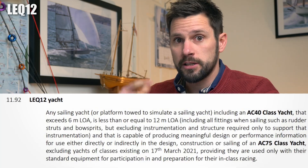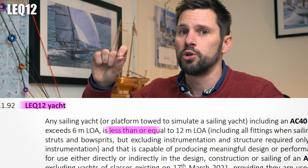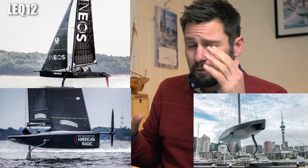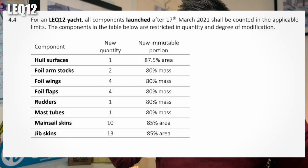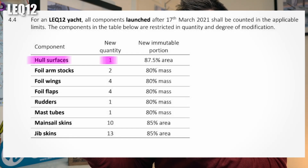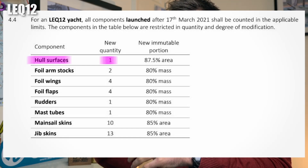That kind of leads us into the next category: LEQ12 and AC40s. This is where things get a little bit more confusing, but bear with us because there is some method in the madness. The LEQ12 stands for 'less than or equal to 12 meters.' In the last cup, the teams were allowed to build test platforms — again, under 12 meters — but the rules were very open with really no restriction. The only thing they've added in this cup is a limit on the number of key components, one of which is the hull surface, so you're effectively limited to one hull. You could view the LEQ12 as an alternative or an additional test platform to using a legacy AC75.